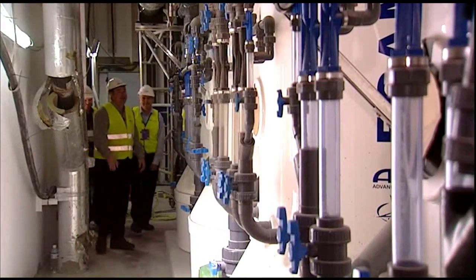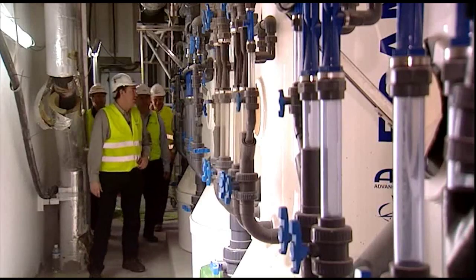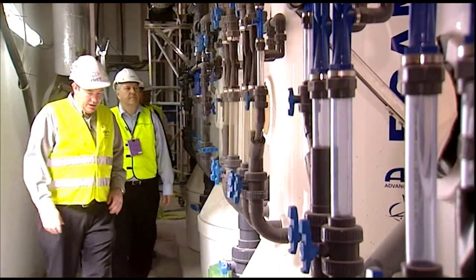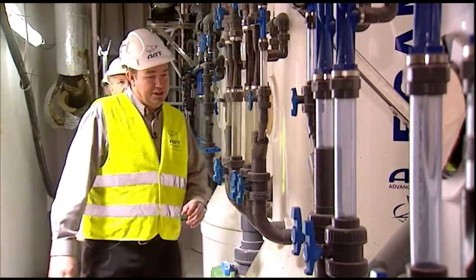This is the main foam fractionator room. There's a total of 24 foam fractionators, 12 on either side of the plenum. This is basically the heart of the ocean area.